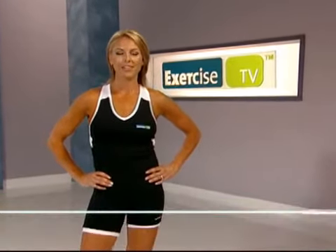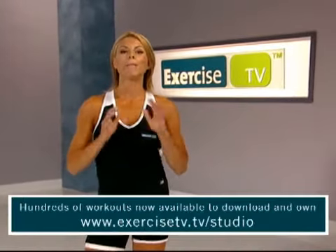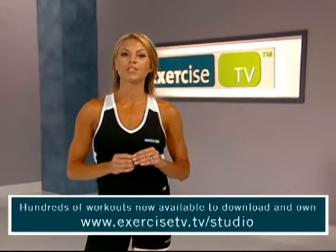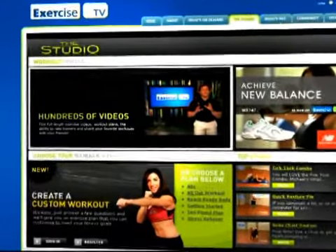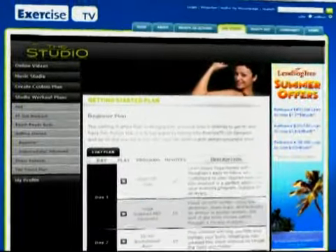I'm Cindy Whitmars from Exercise TV. Exercise TV has created an amazing series of workouts called The Studio. At The Studio, you'll find over 100 ten- and 20-minute workouts led by many of the world's top trainers.